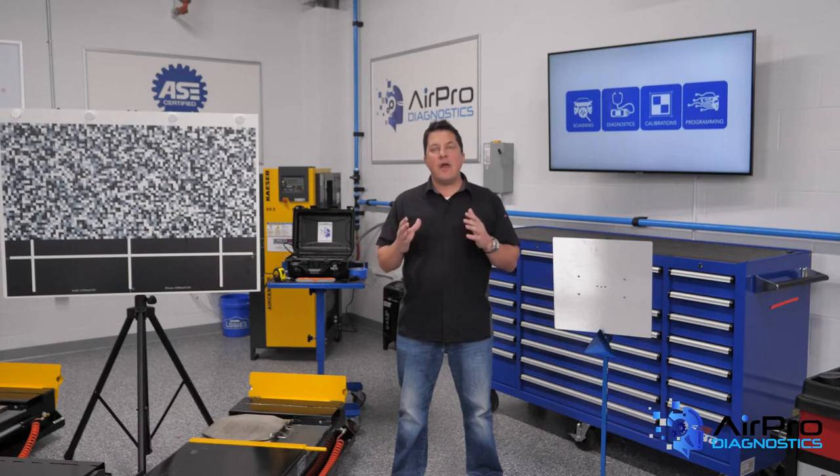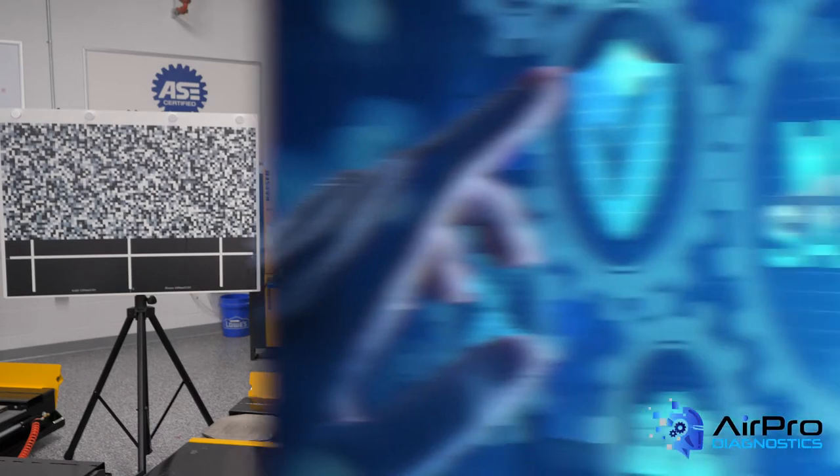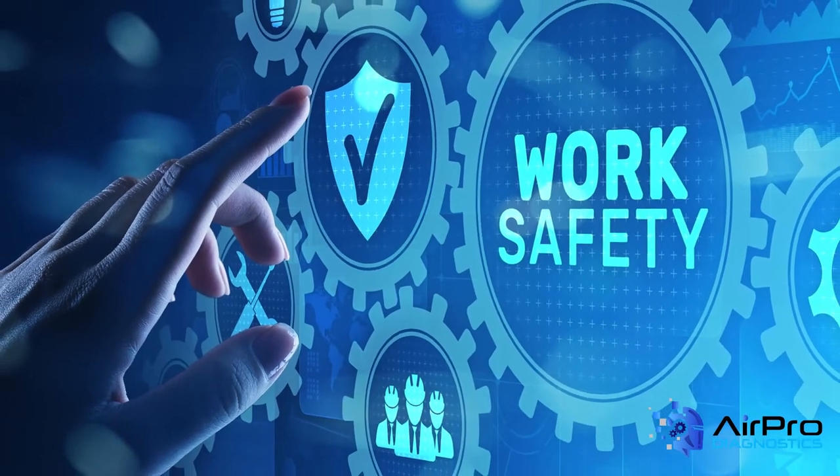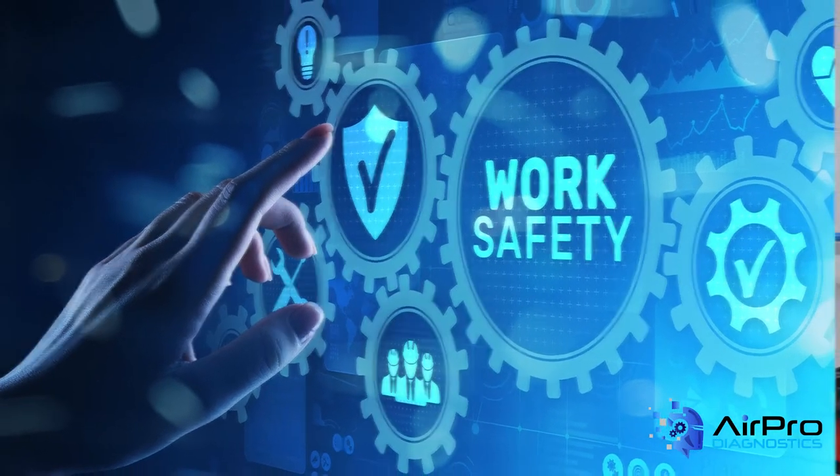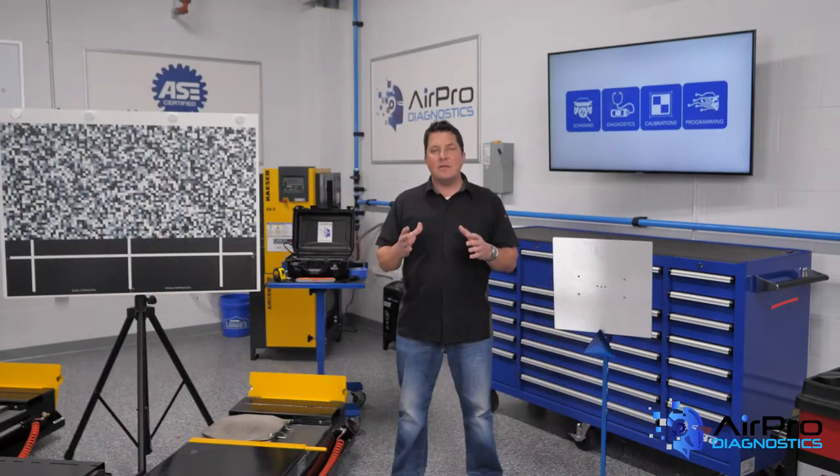Has your shop ever been penalized for OSHA violations? Did you properly correct the situation and put in fail-safe measures so the accident or incident would not happen again? If not, it's time to review.